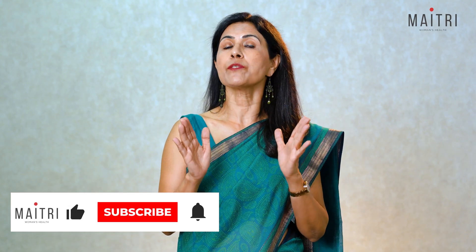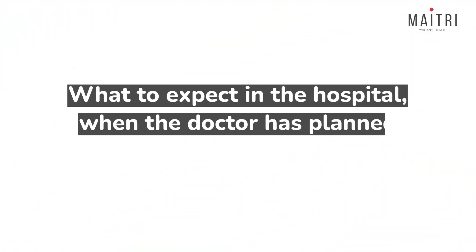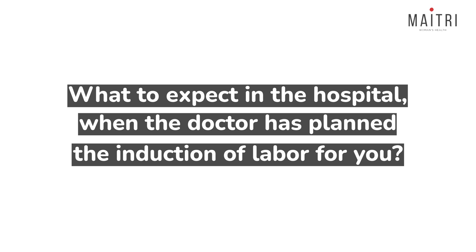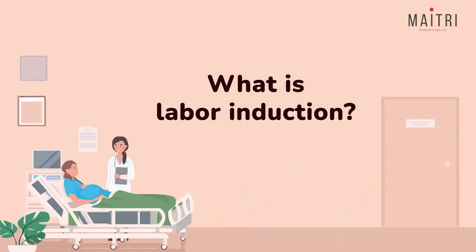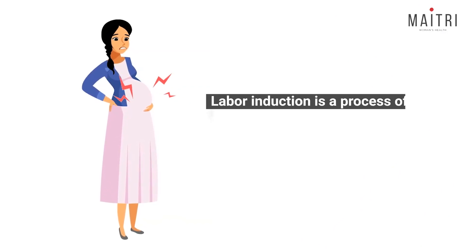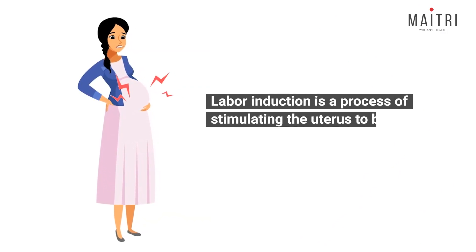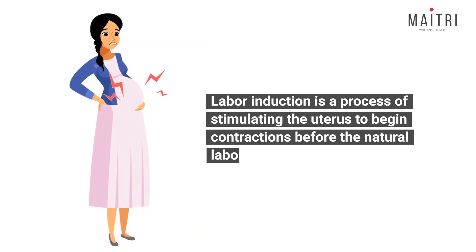So if you are nearing your due date or have specific medical reasons to induce labor, this video will provide you with important information about what to expect in the hospital when the doctor has planned the induction of labor for you. Labor induction is a process of stimulating the uterus to begin contractions before natural labor starts.